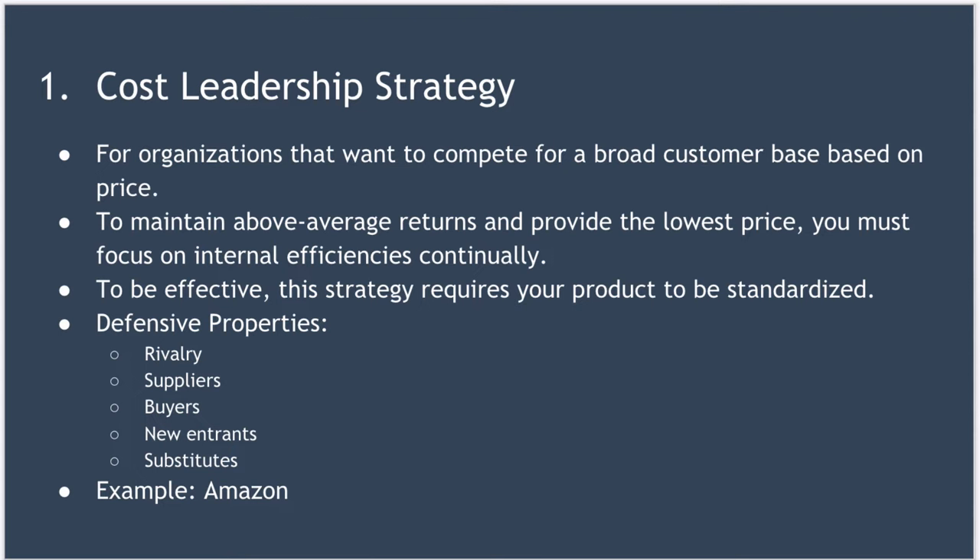It can defend you against powerful buyers. In a competitive market, powerful customers can force you to sell products at a lower and lower price. However, this can force your competitors to exit the market, and if that happens, your buyers lose their buying power and you end up in a monopoly position. It can also defend you against new entrants, because by operating at scale with a continuous focus on cost reduction, you create a real barrier to entry.